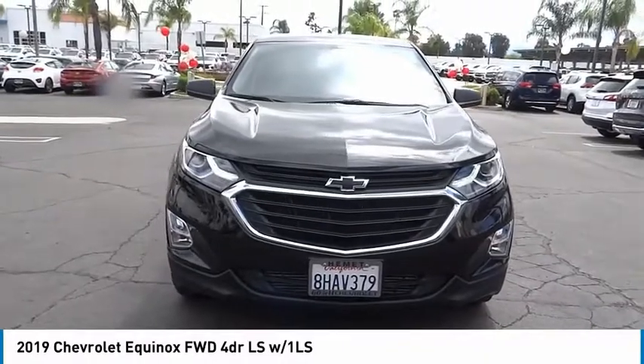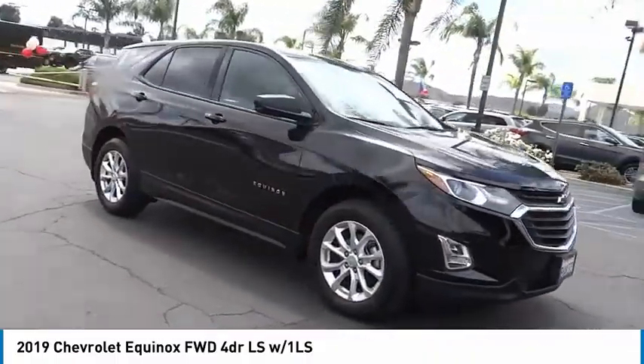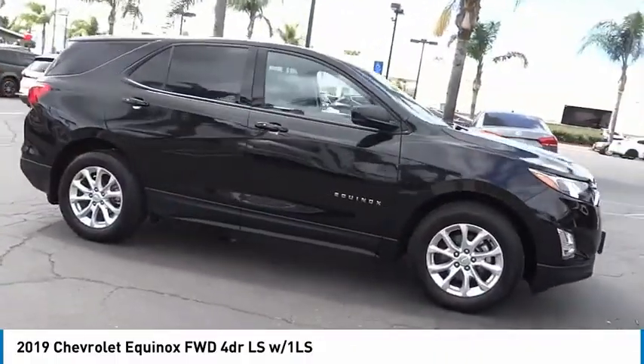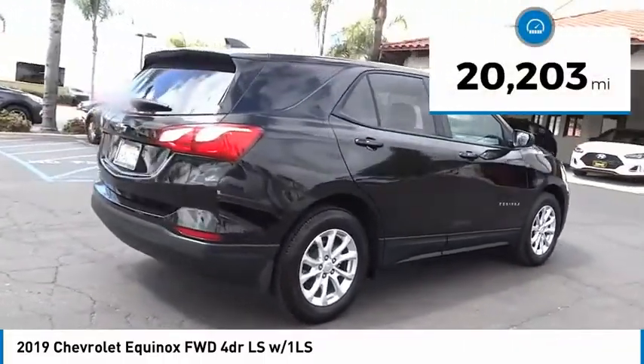We are pleased to show you the 2019 Equinox. Fuel efficiency, safety, and value equals the Chevy Equinox. This vehicle has less than 25,000 miles.